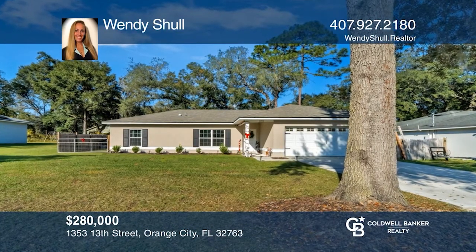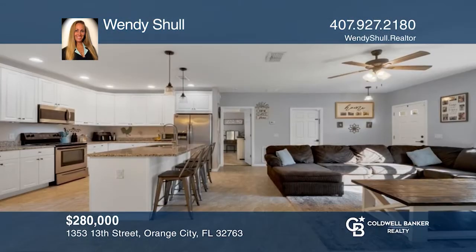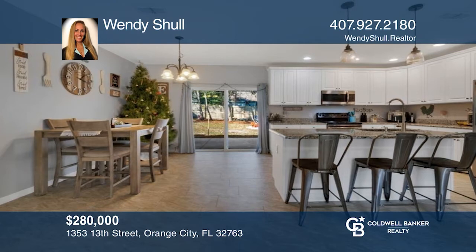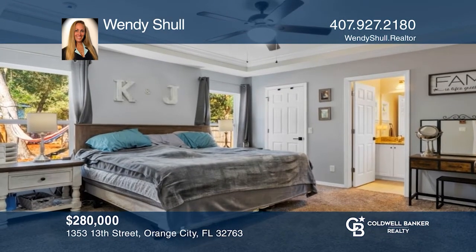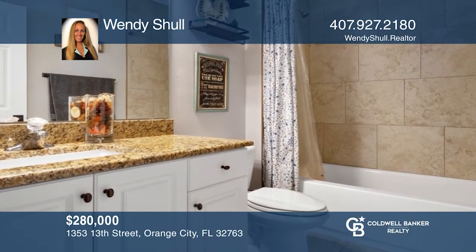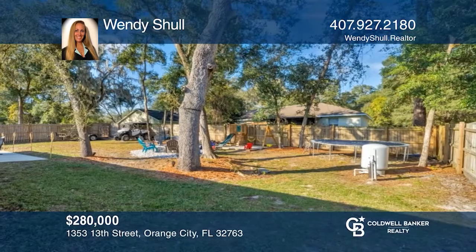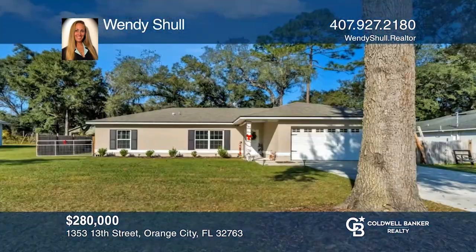These new construction homes within and surrounding Orange City don't stay on the market for long. This beautiful listing went under contract for above the asking price within just one day of listing on the market. Whether you're looking to sell and need an expert that's been working in the area for years, or simply looking to buy, call Wendy Shull. Send her an email at info@wendyshull.realtor or visit her website for more information.